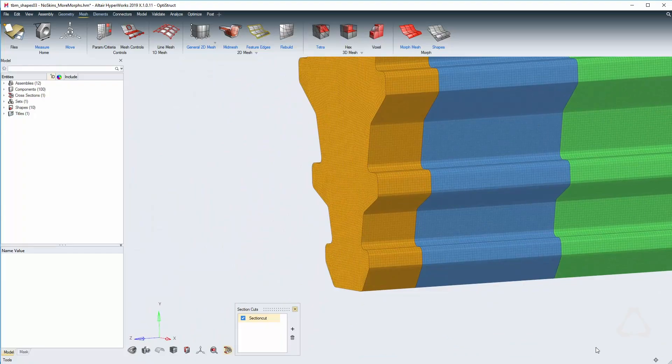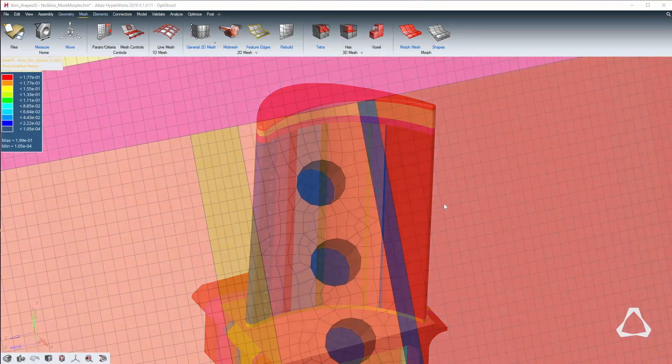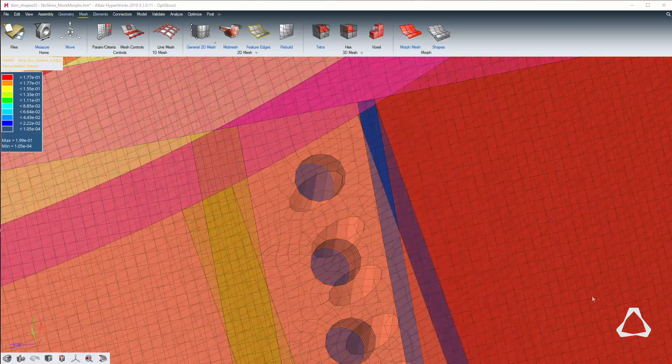The new workflows are really efficient — you can get through meshing and morphing in a lot less clicks. The three big factors for us were: it's got to be a lot easier to learn, which it is; it's got to follow accepted practices, which it does; and it's got to be fun to use too. People want to have fun in their jobs, and the product is a lot more fun and productive to use.